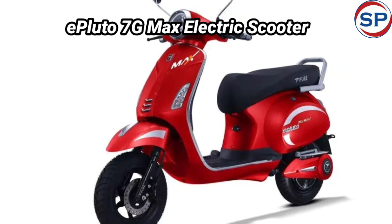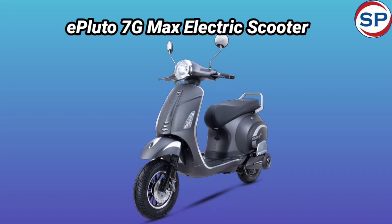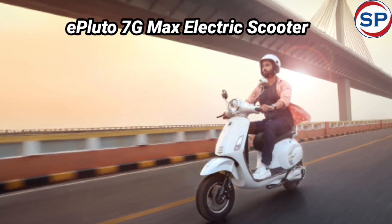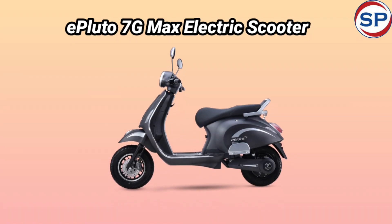The demand for electric scooters is continuously increasing in the Indian markets. In such a situation, all the EV scooter manufacturing companies are trying to capitalize on the opportunity. Meanwhile, Pure EV has also launched the ePluto 7G Max electric scooter with its best features.